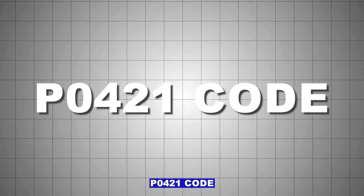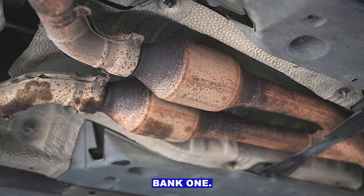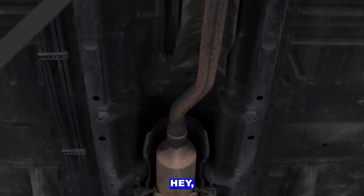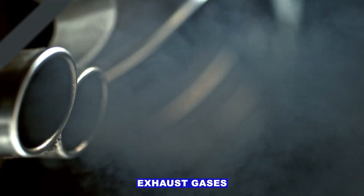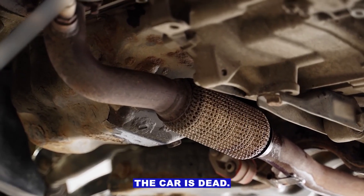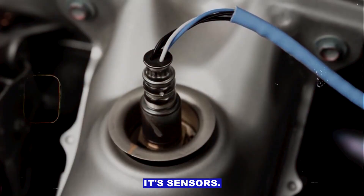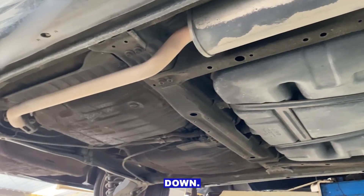P0421 code — that's warm-up catalyst efficiency below threshold bank 1. What that means is the car's computer is saying the catalytic converter on bank 1 isn't heating up and cleaning exhaust gases the way it should. Now, this doesn't always mean the cat is dead. Sometimes it's the converter, sometimes it's sensors, sometimes it's what's happening before the cat. Let's break it down.